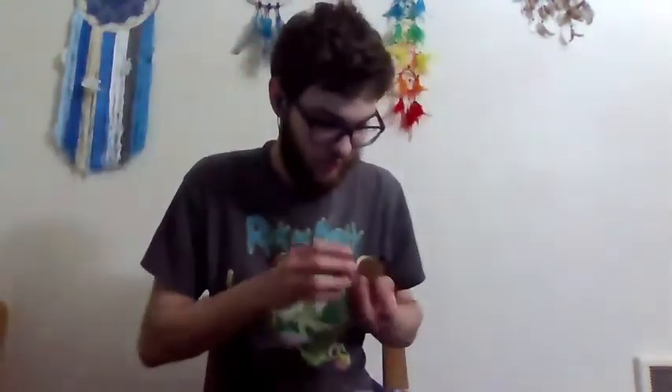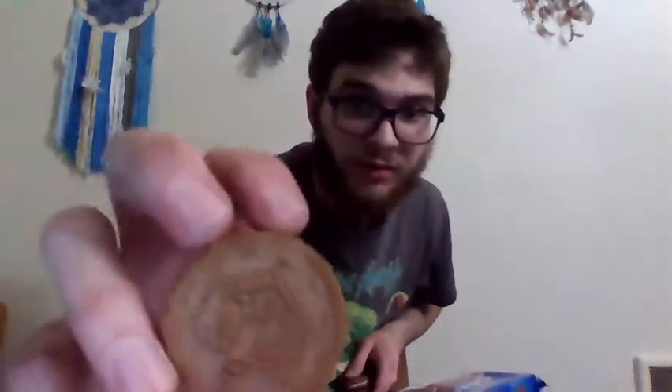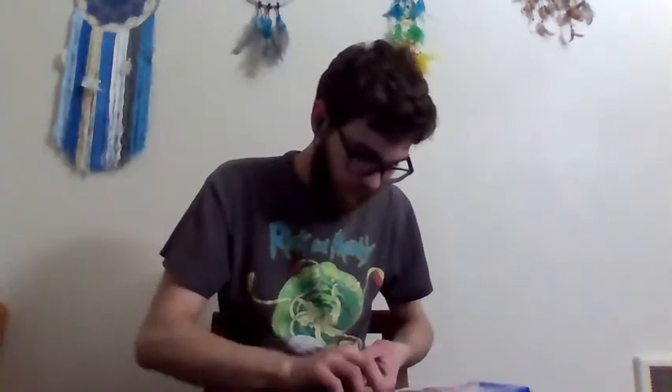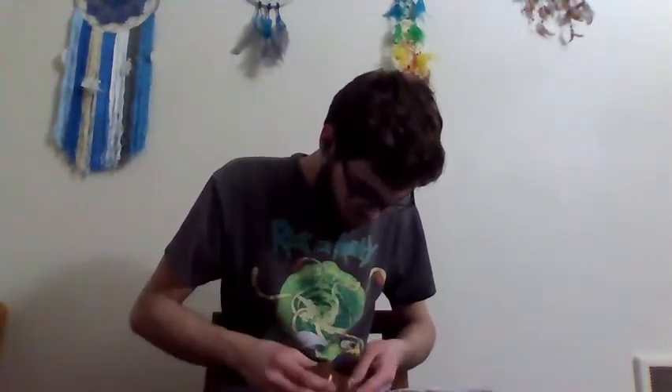I can see some other designs — there's a Christmas tree right here. Let me zoom in — yeah, you can see it better. There's a gingerbread house too, that's pretty cool. And there's one that says 'Joy' right there.